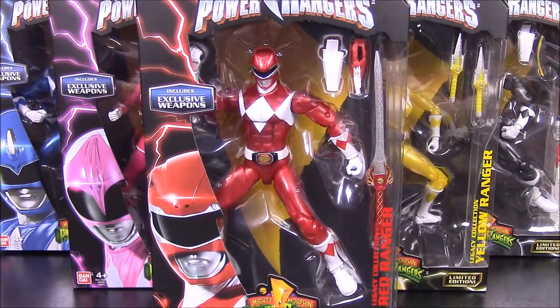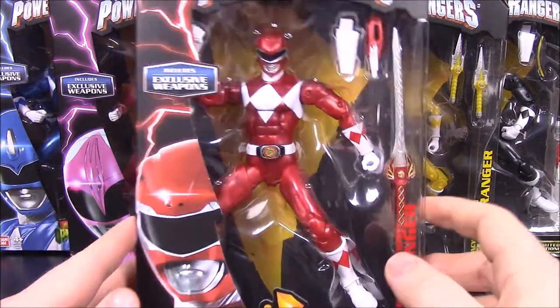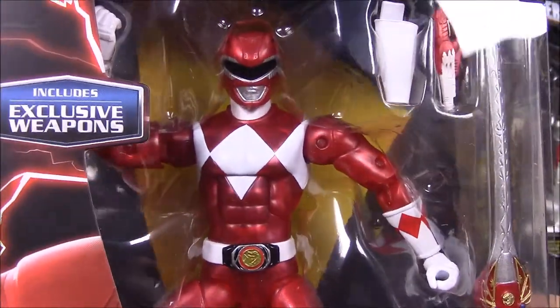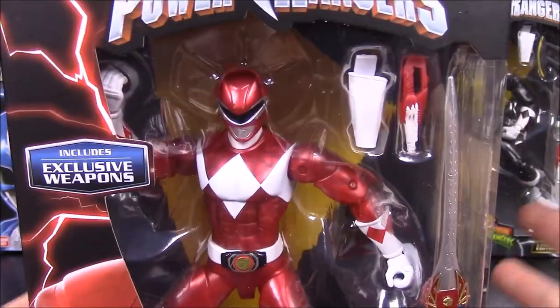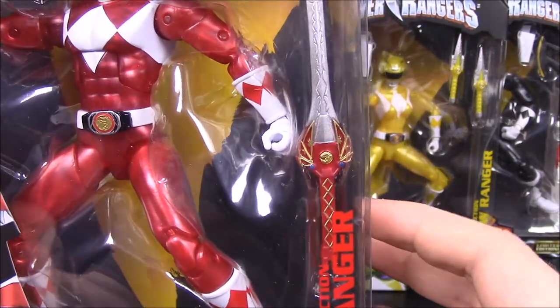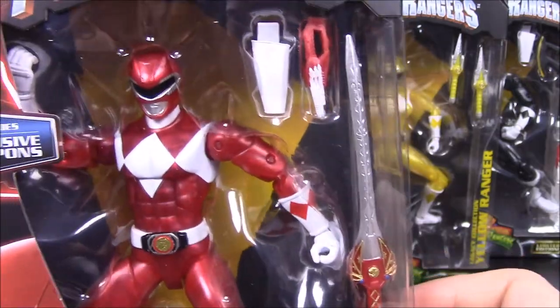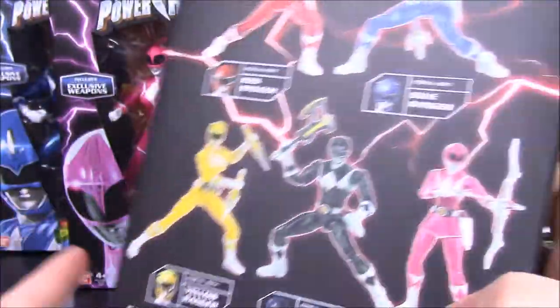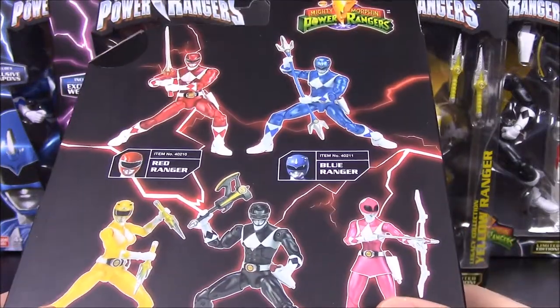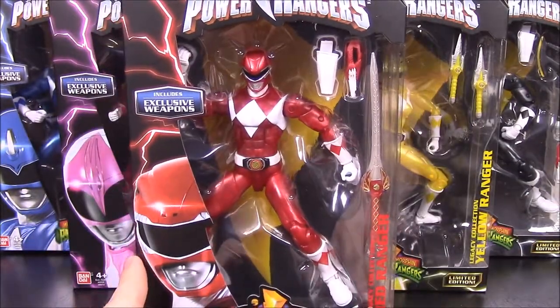What is up guys, Awesome Nerd Show here, back again with another My Morphin Collection episode, showing off some new Power Ranger figures that I've finally completed the whole set on. It's another wave of the Legacy figures, pretty similar to the last set. The only difference is that the Rangers are now a metallic color and they have their weapons. In the first set they didn't have their weapons, so the Red Ranger didn't have the Power Sword and stuff. Now it does — the packaging says 'includes exclusive weapon' and these are a limited edition.